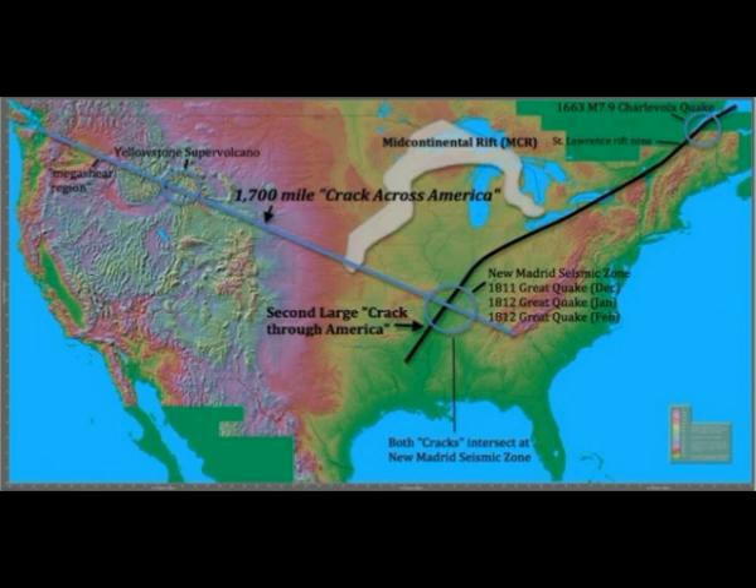Is America at risk for greater earthquakes spanning across the United States? Cracks across America in the rift zones may conceal large fracture-type faults, where scientists may not be able to identify where these hidden fractures could unleash catastrophic earthquakes. In November 1981, a study was published that rocked the scientific world and sparked concern in FEMA circles, in which a 1,700-mile crack across America was discovered.